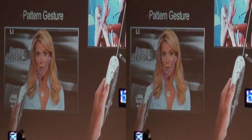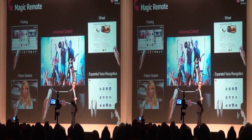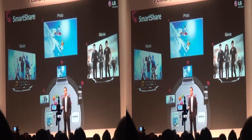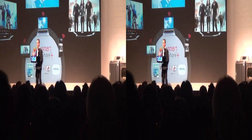We put the voice control technology in the remote, not in the TV. This will decrease the likelihood of the TV picking up what someone in the room is saying. Also, LG's new SmartShare will allow consumers to seamlessly share content between devices — from a smartphone or a tablet, right to the TV.